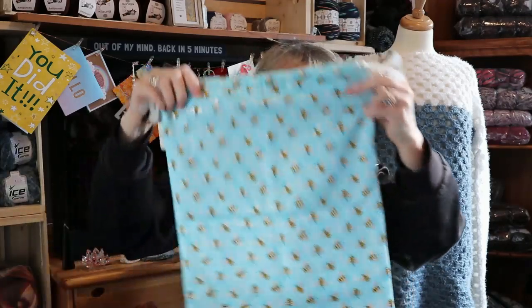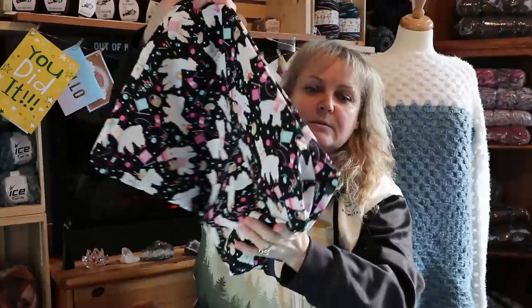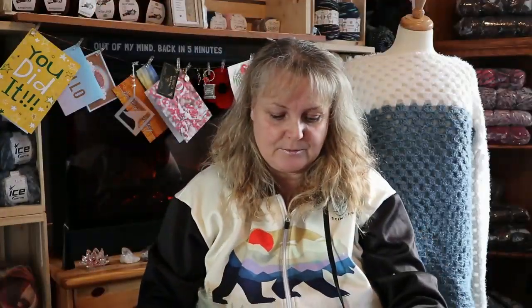So thank you so much, Ella. I am so over the moon happy with these bags. They are fabulous. And they're going to get used quite quickly. The llama bag has a boxed bottom on the bottom. I'm just so happy with these. Can't wait to use them.